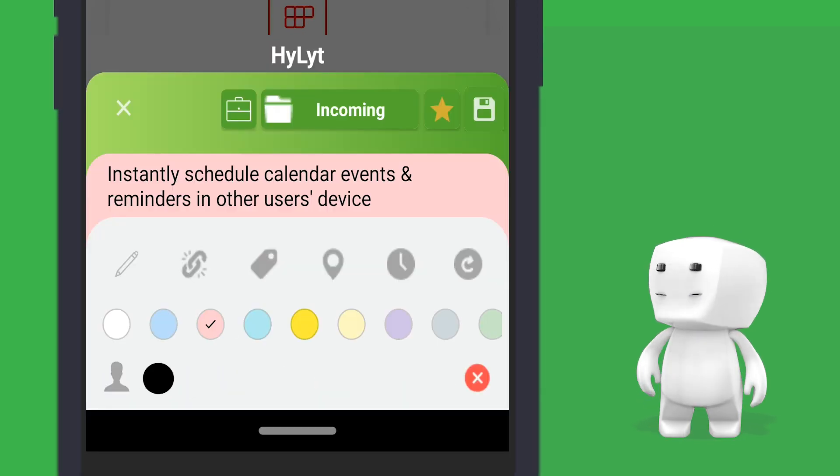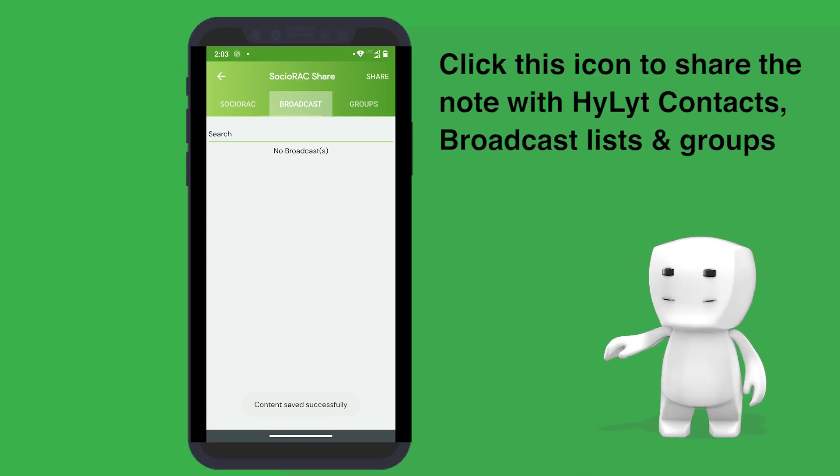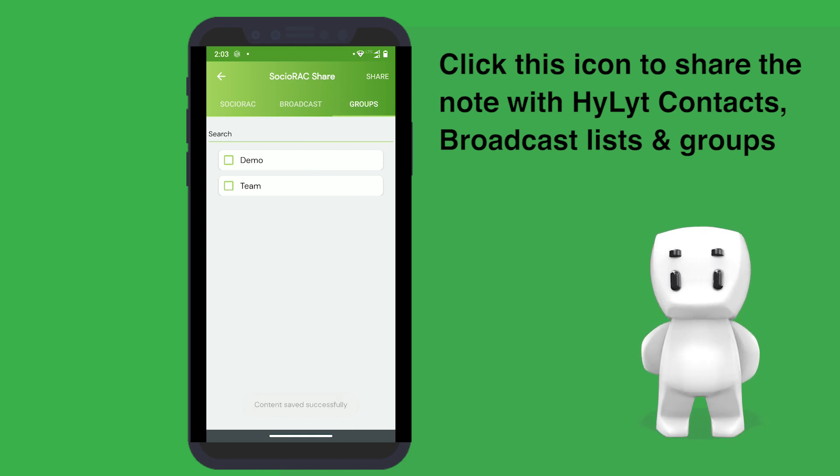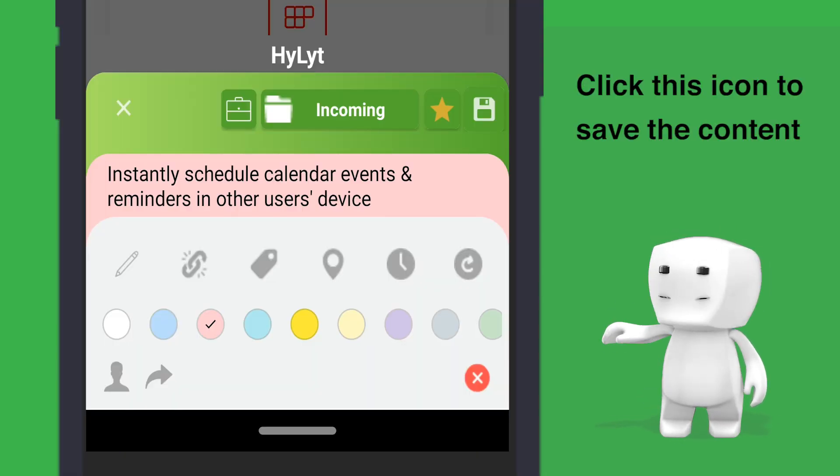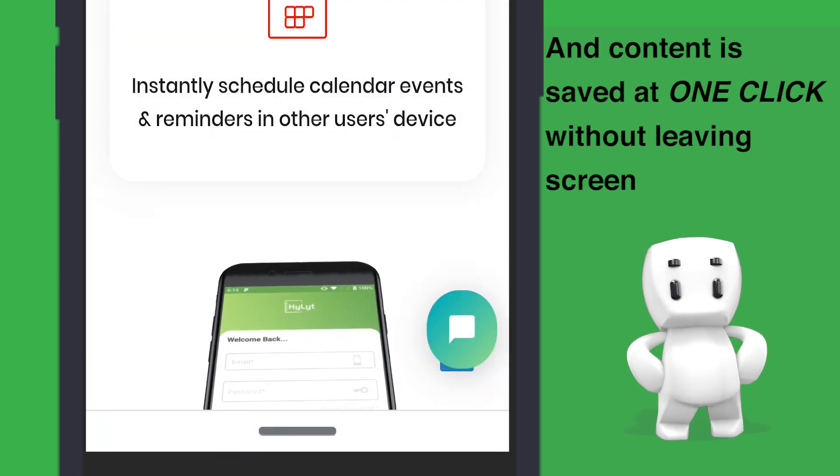You can directly share the content to Highlight contacts, broadcast lists and groups. Click this icon to save the note. Content is saved at one click without leaving the screen.